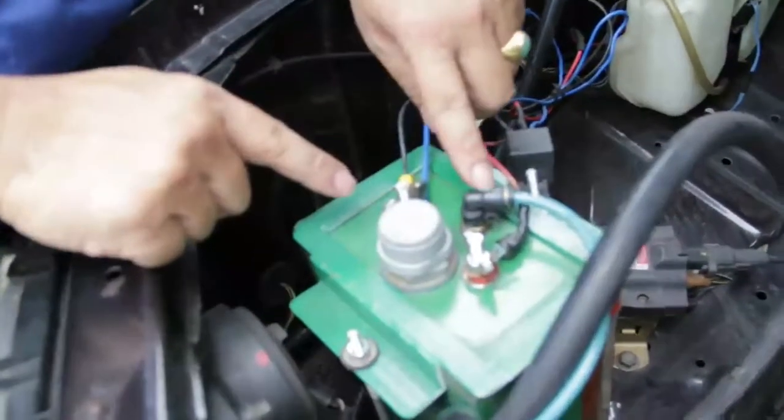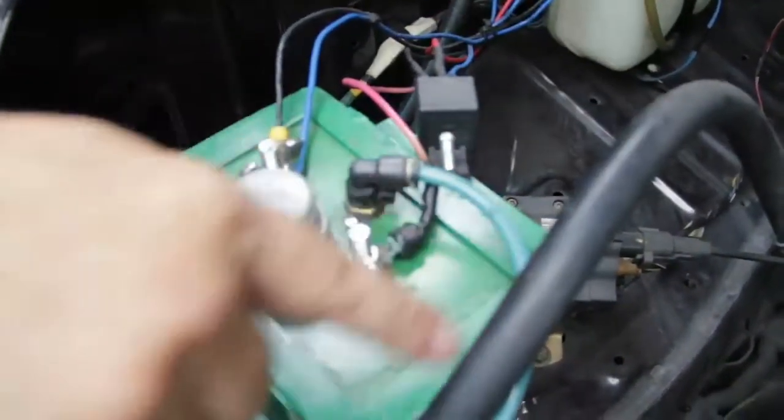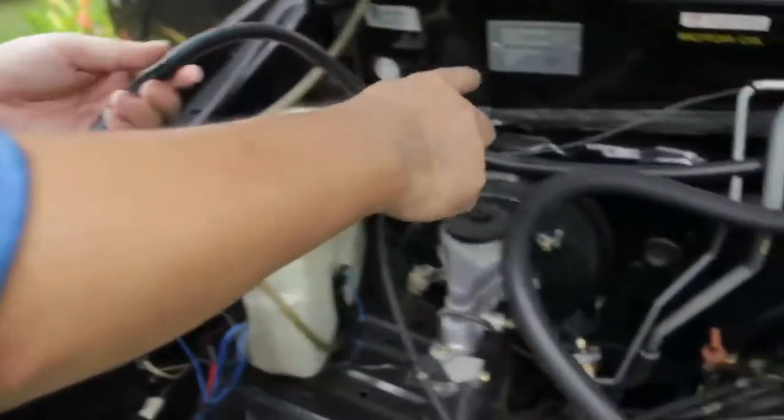And as you can see over here, this is the output tube that transfers the gas. As you can see, it goes from here and from here right to the engine.